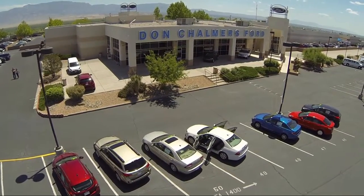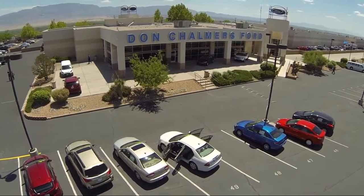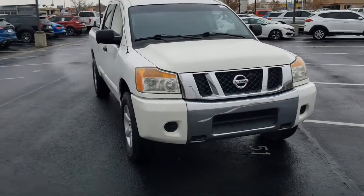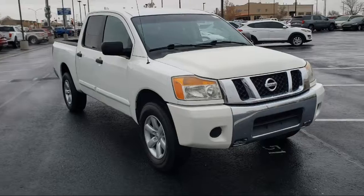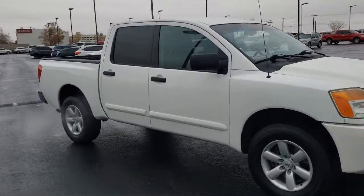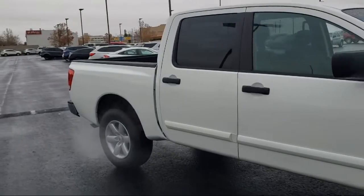Welcome to Don Chalmers Ford, and here's a look at another one of our vehicles from our grade selection. It comes equipped with split pull-down rear seat, dual front side impact airbags, keyless entry, chrome bumpers, alloy wheels, and speed sensing steering.